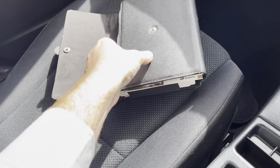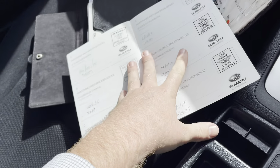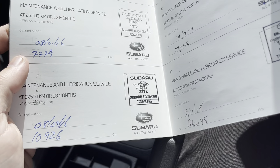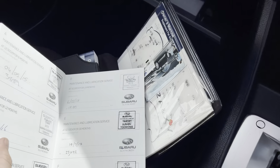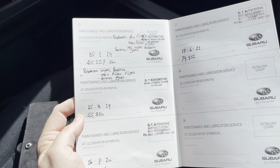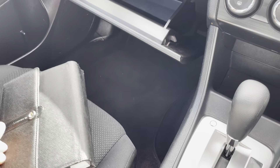The car has been very well maintained - the service books are just here. The first service was done at 3,800km, then 7,100, 17,900, 23,200, 26,700 - turning over a page - 45,100, 55,800, 68,900, and 79,900. So full logbook service history there. It's a credit to the previous owners - they've done very well at maintaining the car.